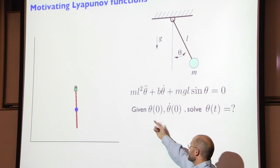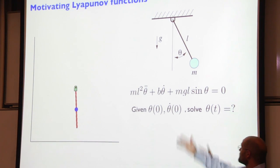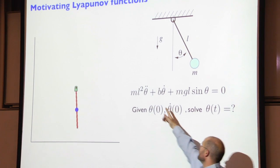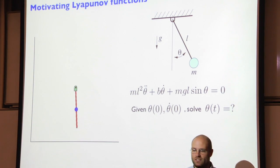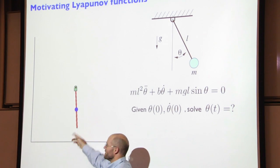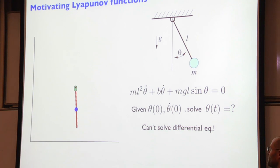I can't actually tell you that. I don't think anybody can. If b is zero, the answer is an elliptic integral of the first kind. If b is not zero, there's no useful closed-form solution for theta of t. So if we're talking about bounding the long-term performance of a pendulum in obstacles, and I can't even solve a pendulum analytically, that's a little frightening. But there are things I can say very easily: that thing, as time goes to infinity, is going to be at zero.